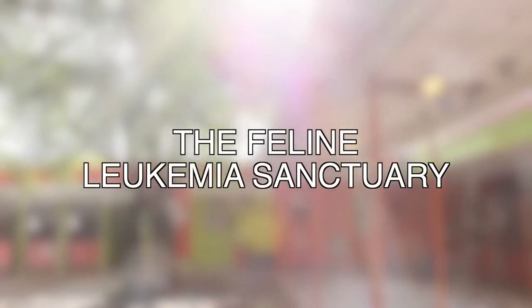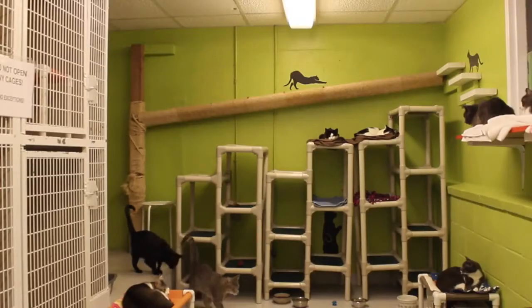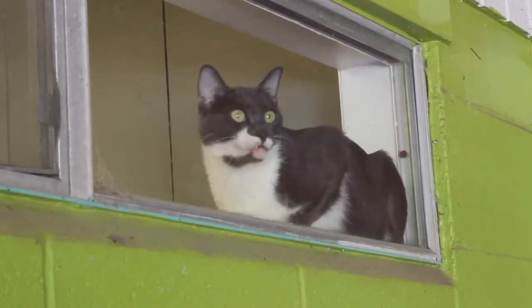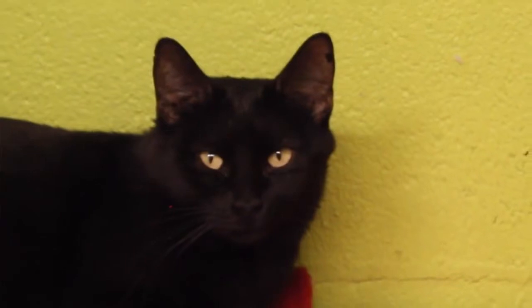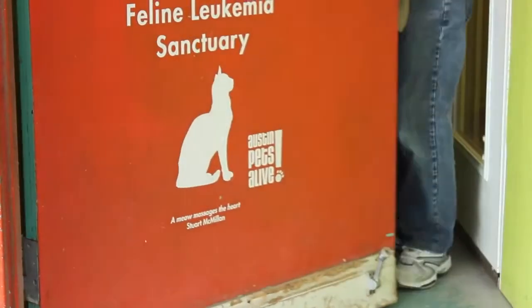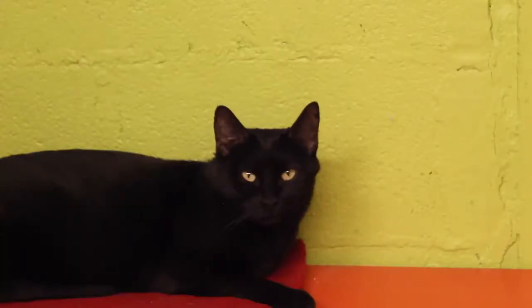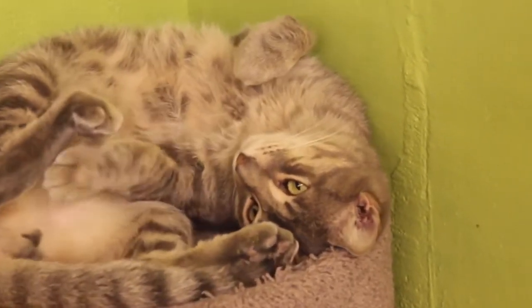This is the Feline Leukemia Sanctuary. You can absolutely volunteer here — we do have a limit of three people at a time because it's so small. If you're in there and an adopter comes in, please excuse yourself so they can fully interact with the cats. The most important thing about the Feline Leukemia Sanctuary is there are two doors — we have those doors so that no kitty cats escape. Before you open the second door, make sure you close the first door. These kitties are some of the funnest and nicest kitties in the world — if you're out walking dogs and need a little air-conditioned break, this is a great place to come.